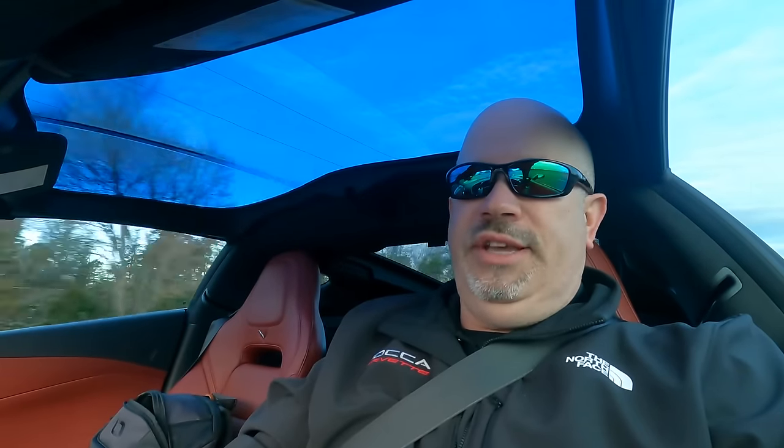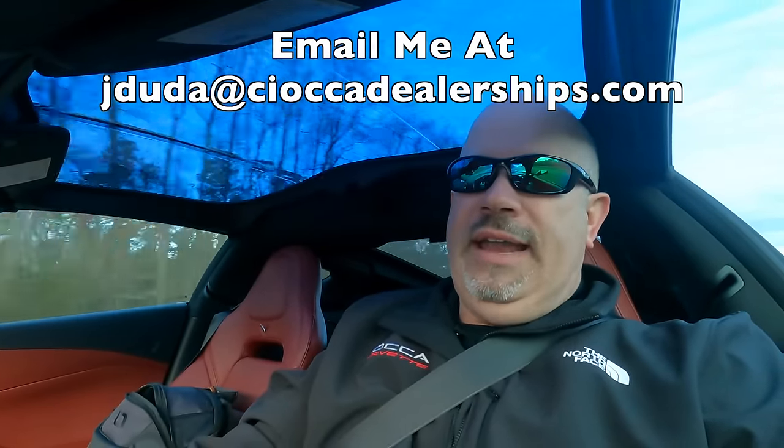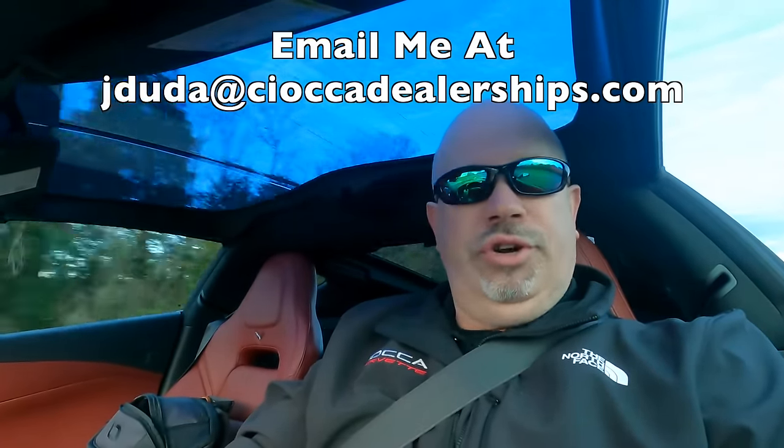We're also going to show you some Z06s — all pre-owned 2023s, but they do come with the GM warranty. Our list for ordering a brand new Z06 is still thousands of people long, so we just don't have the opportunity to sell a brand new Z06; we're taking care of everybody on our current list. With regards to the E-Ray, we've only received a handful of allocations from General Motors, so we don't have an overall list set up yet. But if you've got interest in the E-Ray, drop me an email and I'll let you know when we're ready.